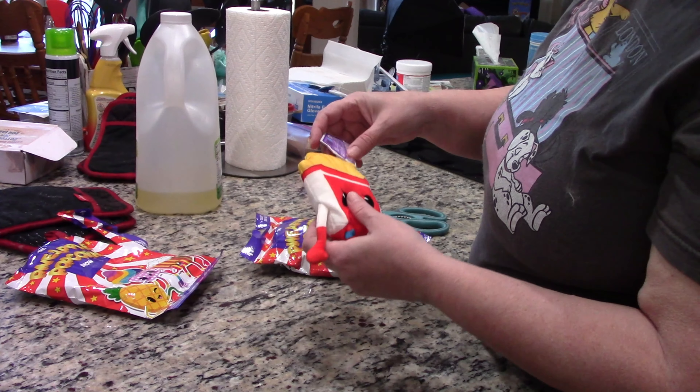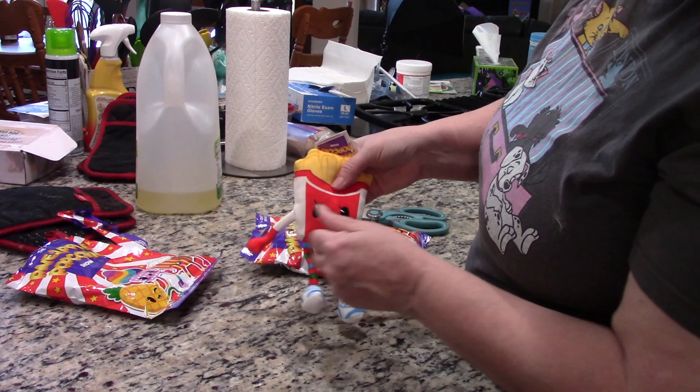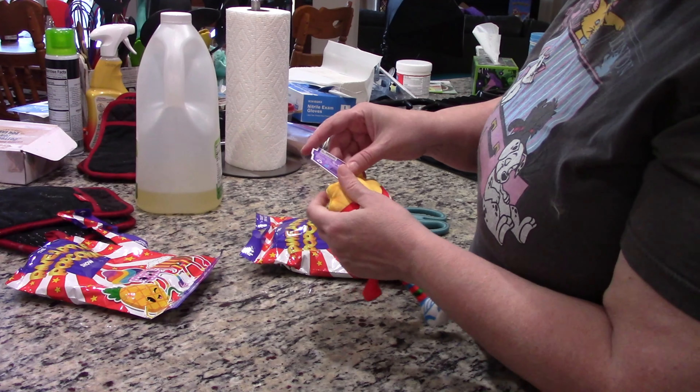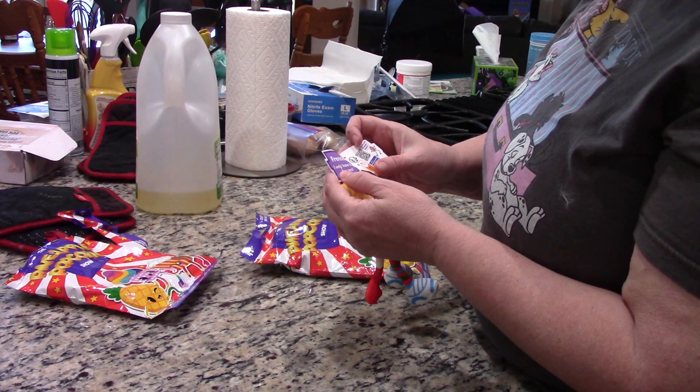So we have a French fry with legs. Super cute. Okay Frenchy, I only have fries for you.